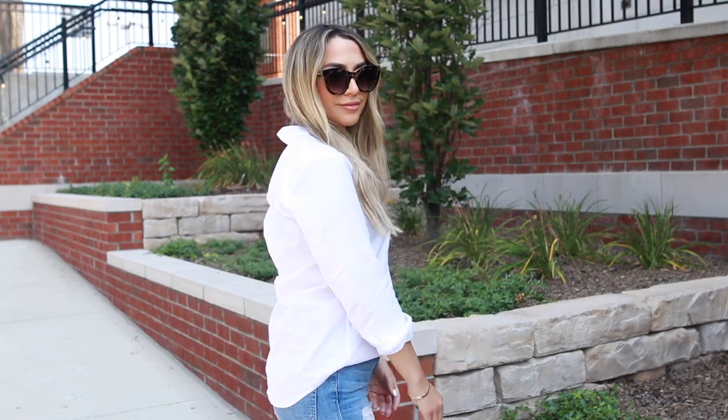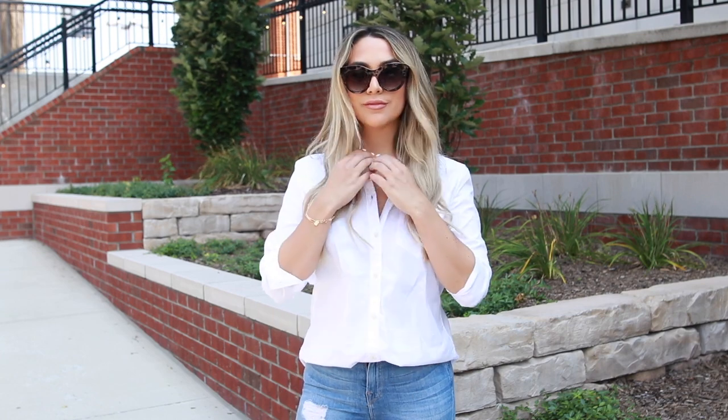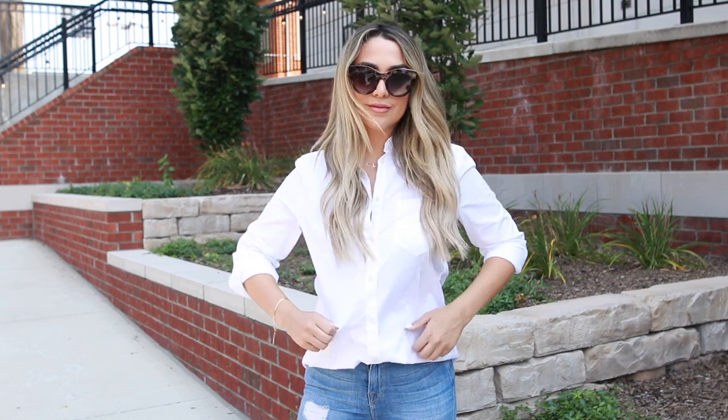For the top, I paired a very classic white button-up shirt. I found this one at Gap — they always have a great deal, I think I got it 40% off. I rolled up the sleeves and half-tucked it in the front, which makes it a little more casual and lived-in.